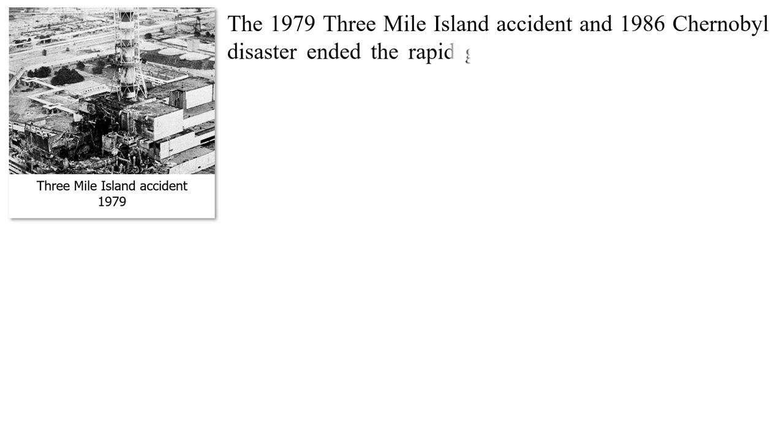In 1979, the Three Mile Island accident and the 1986 Chernobyl disaster ended the rapid growth of global nuclear power capacity.